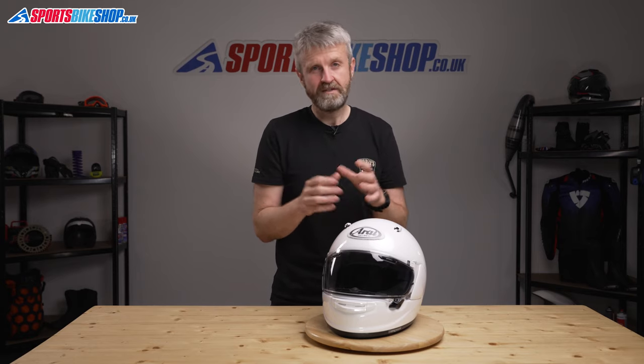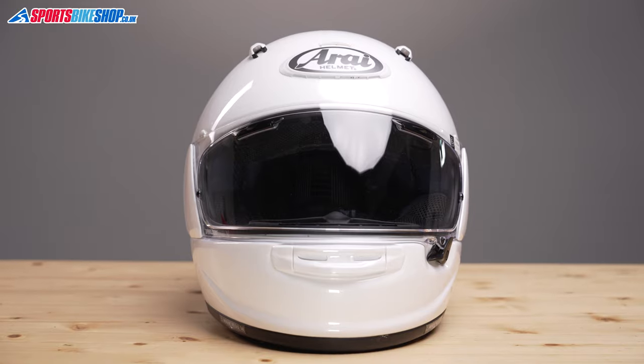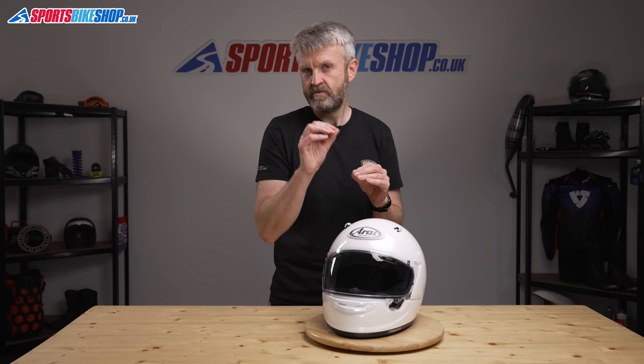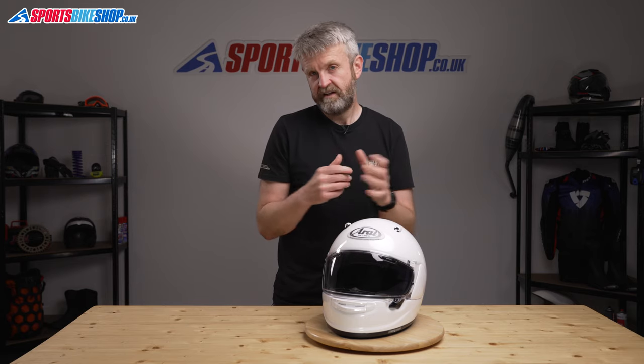That does mean Arai's helmets are slightly heavier than others, and we're also expecting the tougher demands of the new safety standard to mean slightly heavier helmets in general anyway. In this helmet, Arai have used a different material as the middle layer of the composite of fibres, which they say has reduced the weight of the shell. So this size medium Quantic weighs in on our scales at 1560 grams.